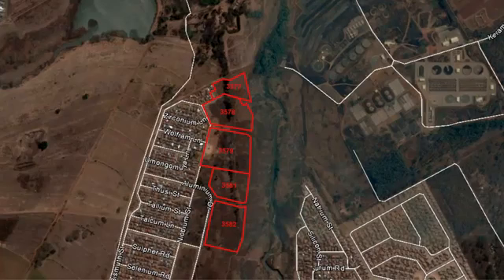IRF 3577 in Clayville Extension 33 is residential 2, with a land extent of 10,162 square meters. IRF 3578, Clayville Extension 33, has a use zone of residential 2, with a land extent of 21,464 square meters. IRF 3579, Clayville Extension 33, is residential 2.